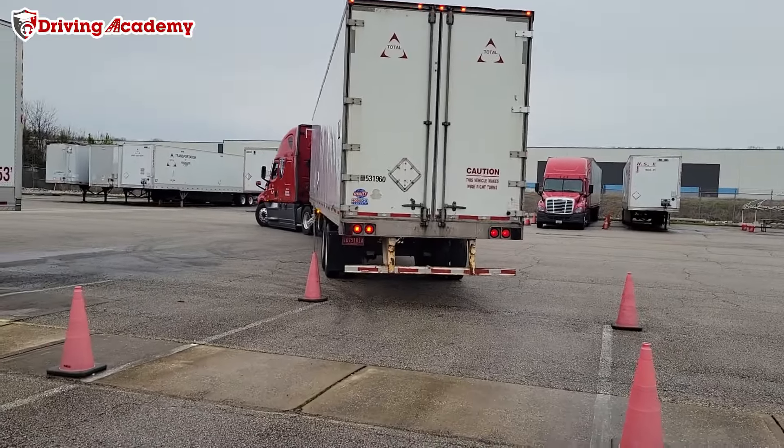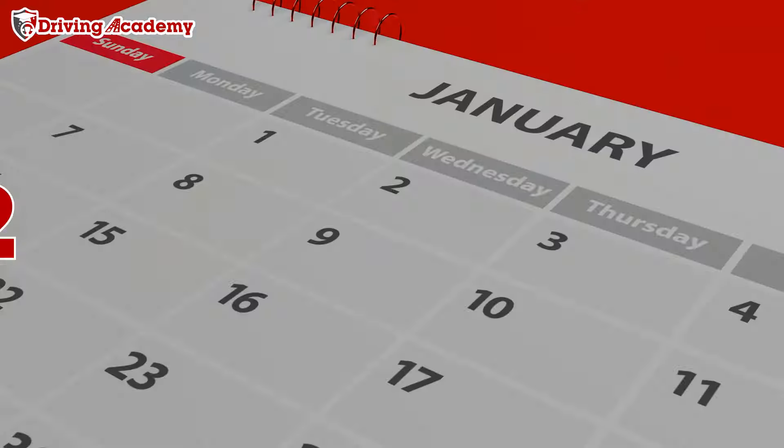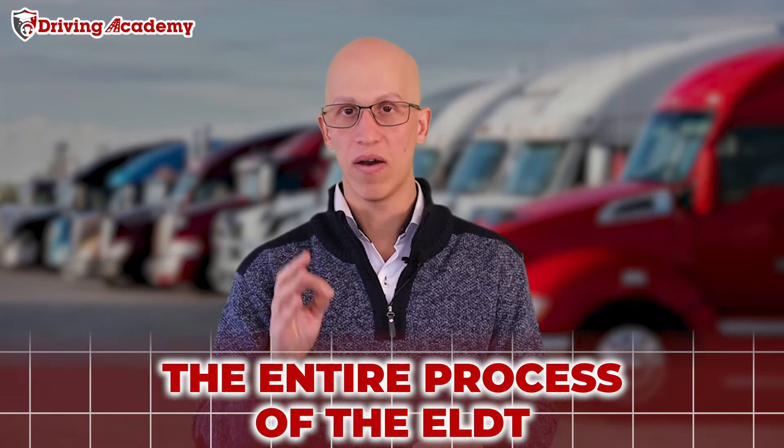That was a whole lot of letters there — let's explain exactly what that means. ELDT stands for Entry Level Driver Training. This is something that came into effect in February 2022. Since February of 2022, everybody who wants to get a CDL license has to go through the new ELDT requirements. And if you're looking to get a passenger endorsement — say you have a Class A already or a Class B and you want to add that passenger endorsement for the first time — you're going to have to go through the entire process of the ELDT.